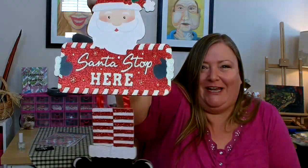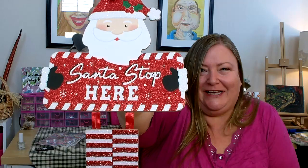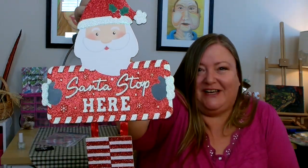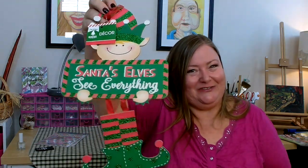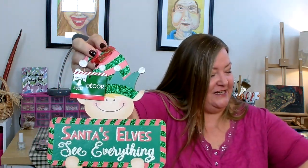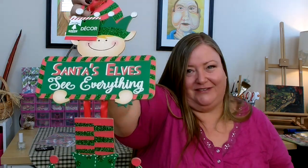This next one is brand new this year and they are so cute — Dollar Tree finally got on the ball. It's a Santa with dangly legs, and these are going to go fast because crafters are going to swoop them up. I picked up two and it says 'Santa Stop Here.' They also have a really cute little elf with dangly legs as well, and it says 'Santa's Elves See Everything.' Super cute — I picked up two of those as well.